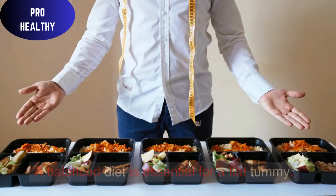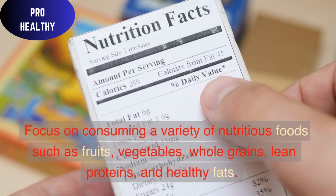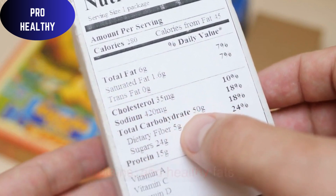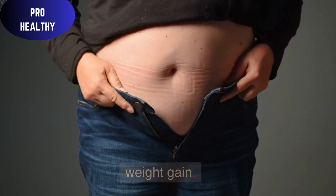Balanced Diet: A balanced diet is essential for a flat tummy. Focus on consuming a variety of nutritious foods such as fruits, vegetables, whole grains, lean proteins, and healthy fats. Limit your intake of processed foods, sugary snacks, and sodas, as they can contribute to bloating and weight gain.